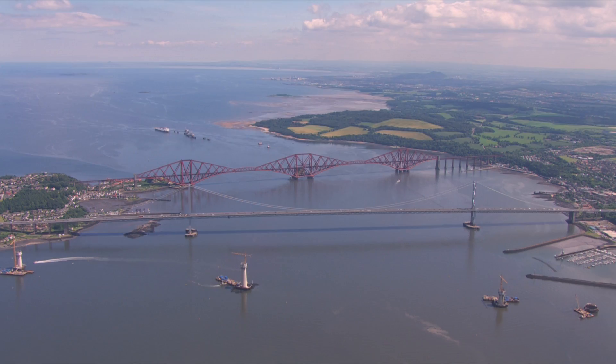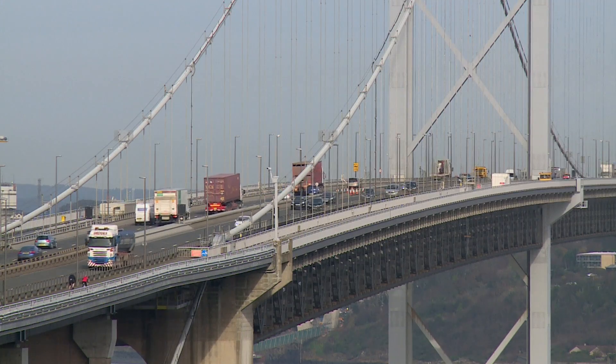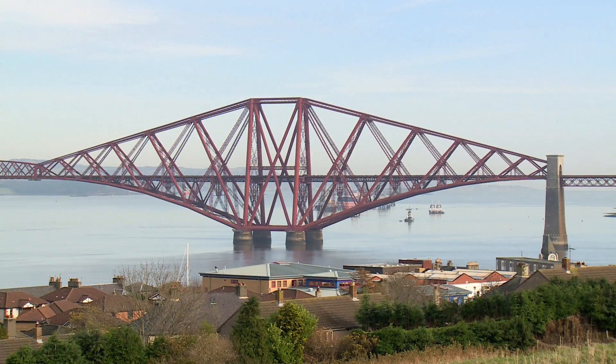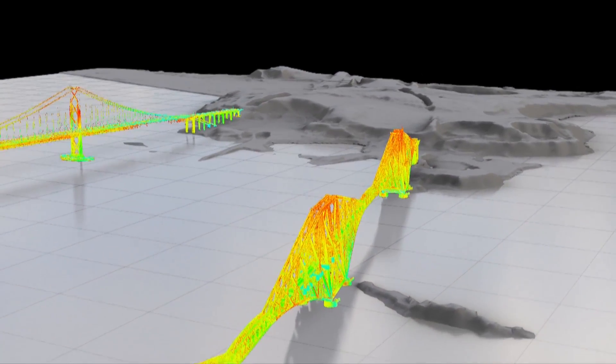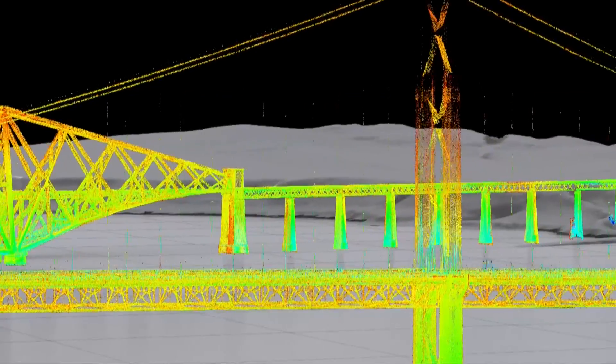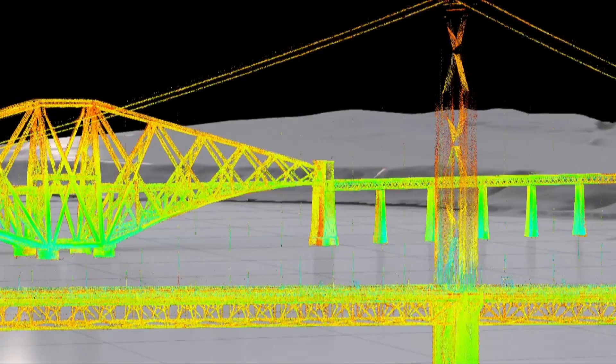These structures are hugely important to us and to Scotland. What we want to do is capture the bridges as they were when we scanned them, so we've got that phenomenal record — and that's there in perpetuity. It also enables us to use that as a conservation tool to monitor the condition of the bridge and see what's happening.